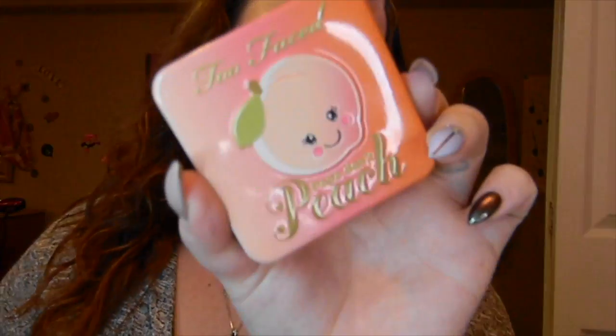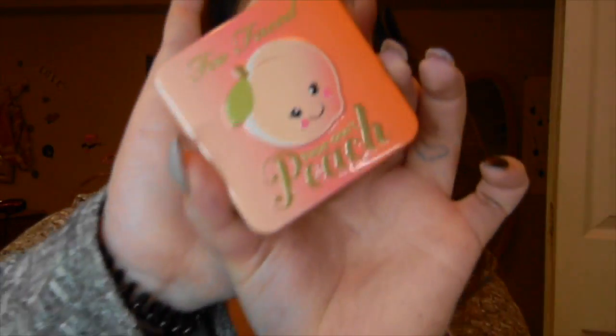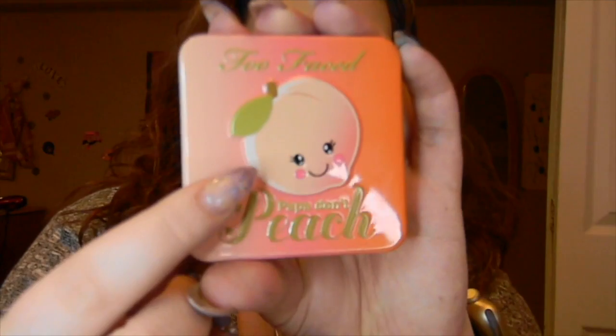The third product we're going to be talking about in this review is the Too Faced Papa Don't Peach Blush. It looks like this on the outside — it has the really cute little peach emoji guy on the front with bumpy lettering. It is the same packaging as the eyeshadow palette and the highlighting palette, and the magnetic clutch on this one is super strong. This blush is going to set you back $38 Canadian and it is 0.32 ounces worth of product.